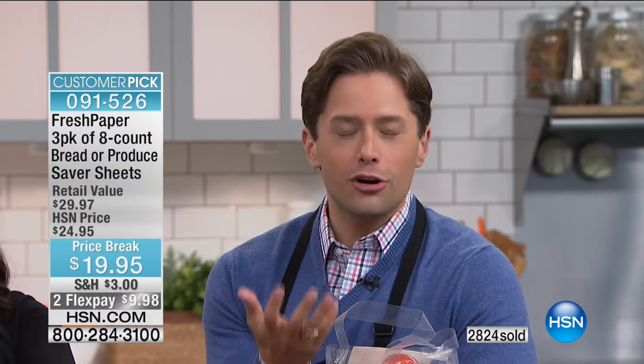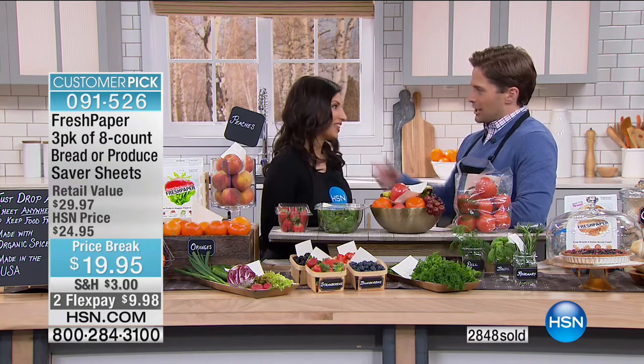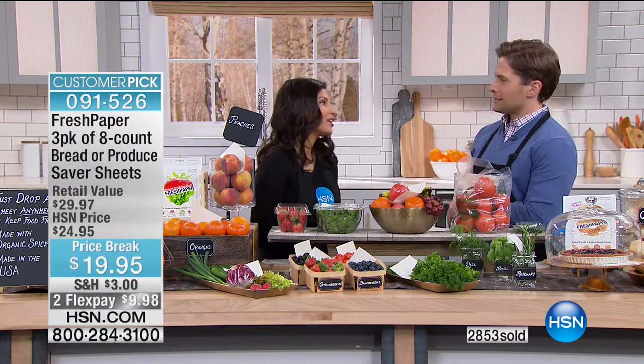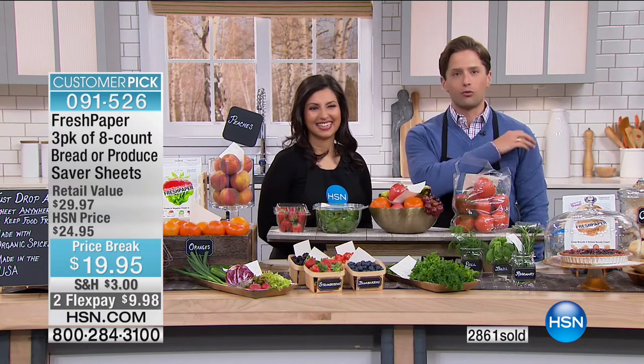Produce or bread — both available to extend the life, flavor, and look and feel of your favorite fruits, vegetables, and breads. It's the time of year where it's harder and more expensive to get fresh produce, and today is your chance. Kavita, it's always a pleasure to see you here. Thank you so much — it's been so fun. Keep shopping for Fresh Paper and join the revolution going on here at HSN and around the world.